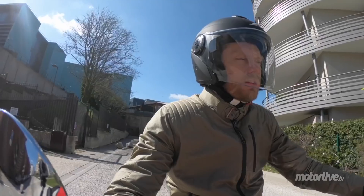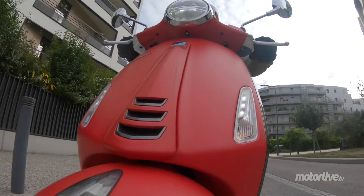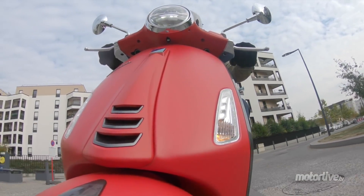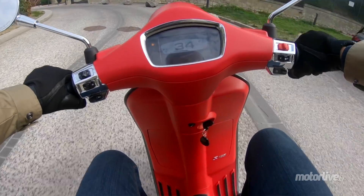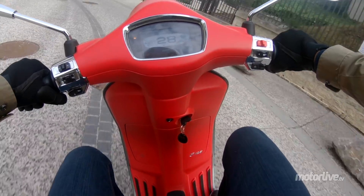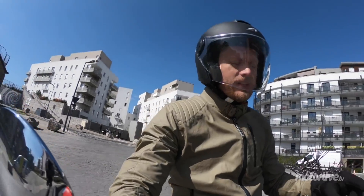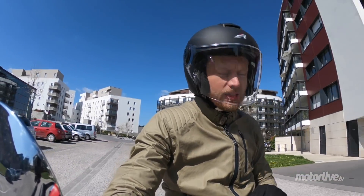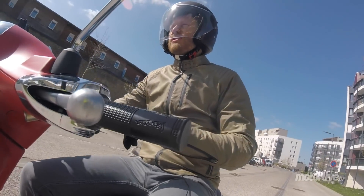Il y a des petites choses qui changent dessus — on a un éclairage full LED, projecteur avant, feu stop et clignotants compris. On a cette nouvelle planche de bord, un écran TFT couleur 4,3 pouces, et on a donc la connectivité avec le smartphone, qui permet de gérer les musiques qu'on écoute dans son casque, s'il est pré-équipé. On utilise la commande de navigation pour passer d'une musique à l'autre.